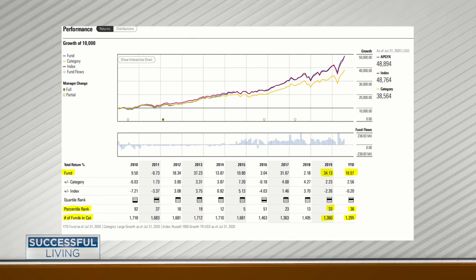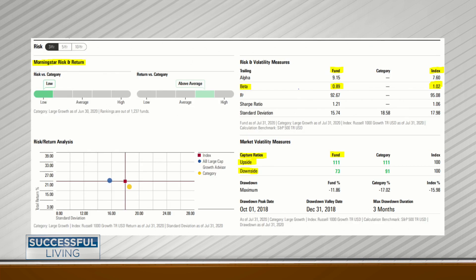Now we move on to the next factor, and this sheet is pretty important. The first thing you want to look at is the risk versus the category. Even though large cap is riskier than bonds, inside large cap there's risk variation between those 1,300 funds. If you look here at the top left, you can see that this fund had the lowest risk out of four categories, and for return had the fourth highest return. That's an excellent striking distance — lower risk, better return.